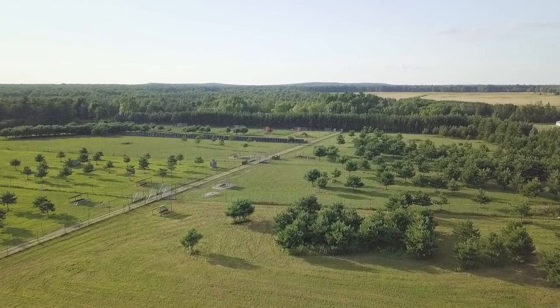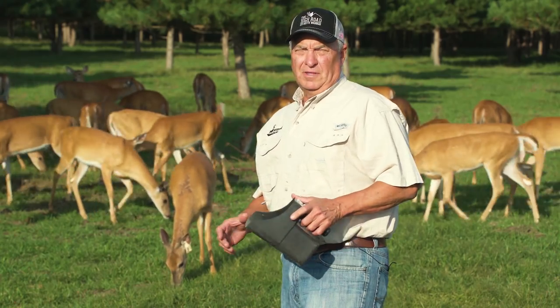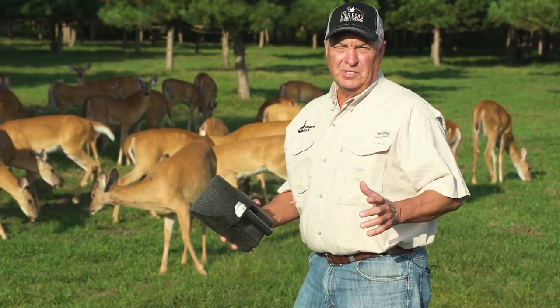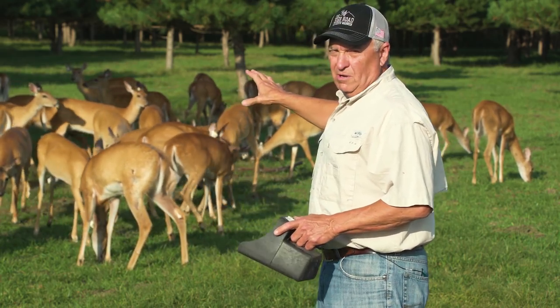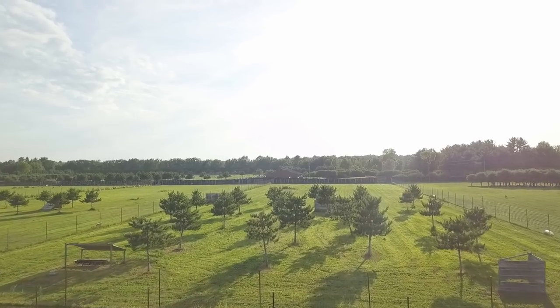Earlier in the show, we showed you the yearling bucks that were embryo bucks right here at GCC. Well, these are the sisters to those embryo bucks. These are all embryo does, and they are all for sale — just like every deer on this place.